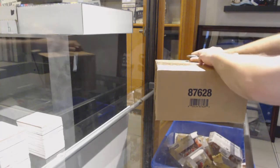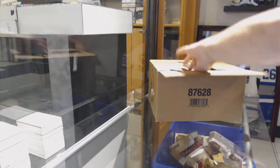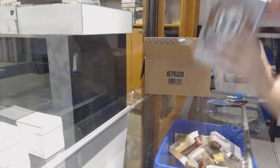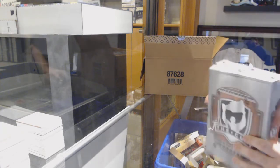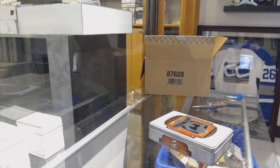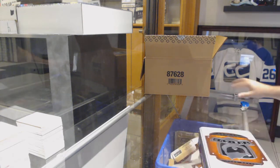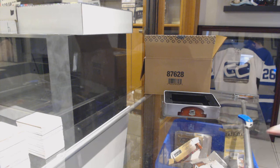Here we go, starting off C&T break number 9850. We have the 2016-17 The Cup case. Alright, anyone want to guess what the case is going to be? I'm going to say a '99 rookie, I just don't know of who.